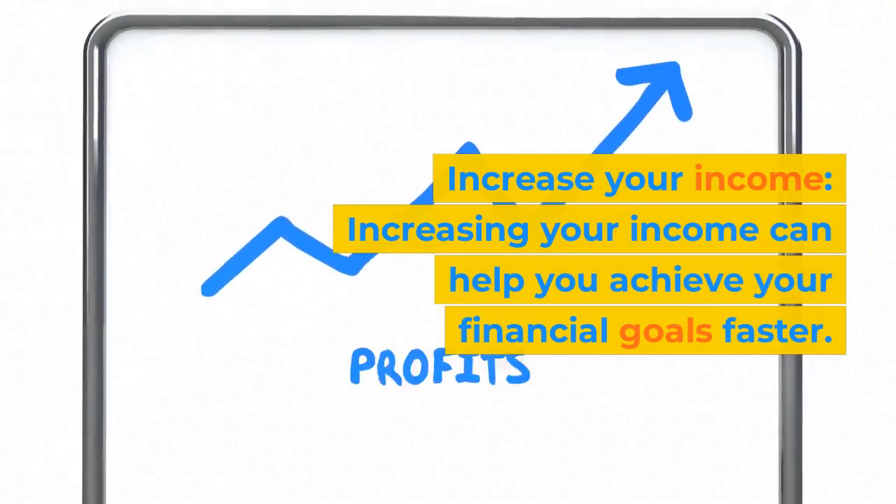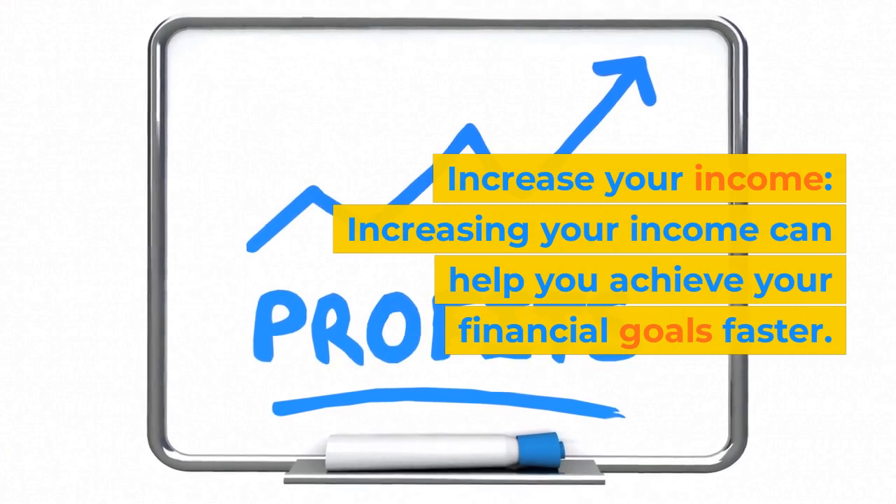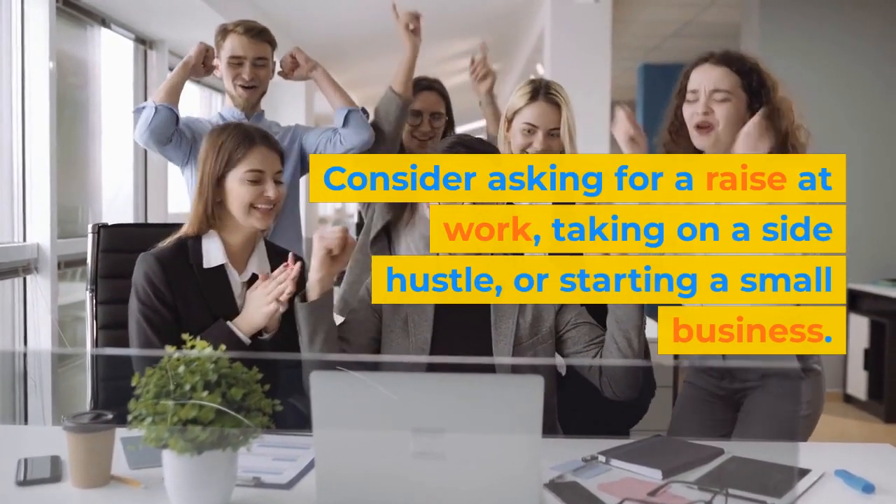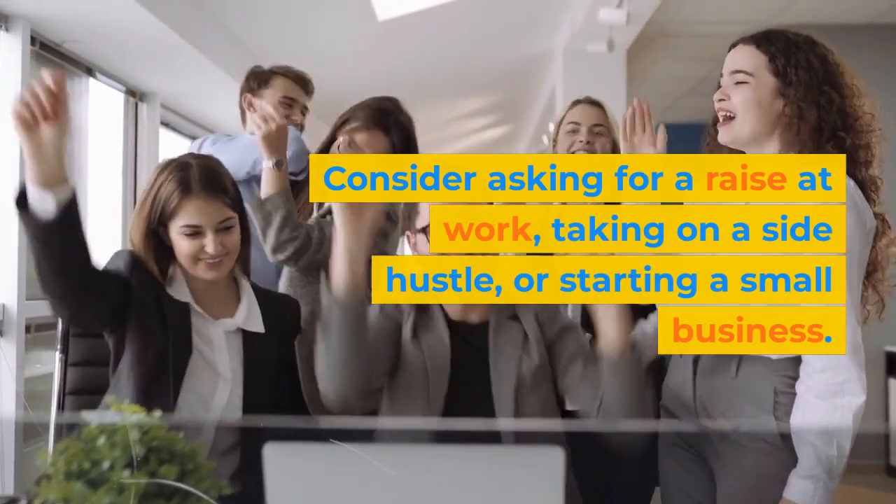Step 9: Increase your income. Increasing your income can help you achieve your financial goals faster. Consider asking for a raise at work, taking on a side hustle, or starting a small business.